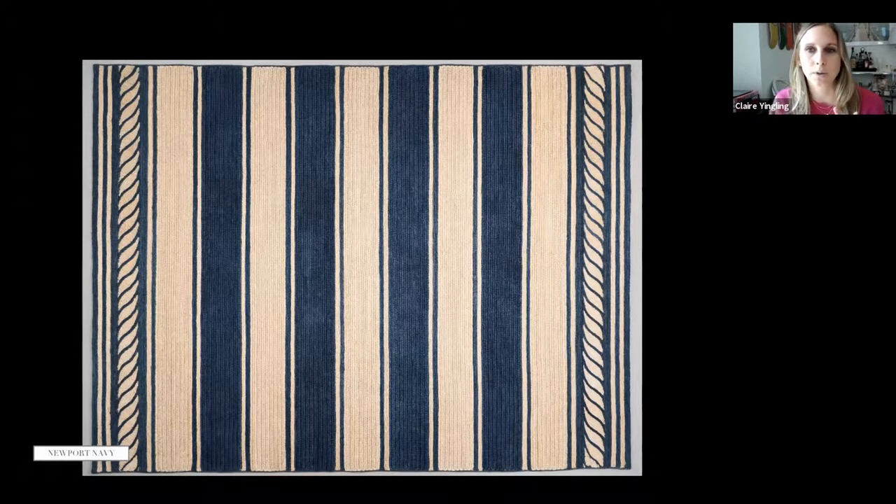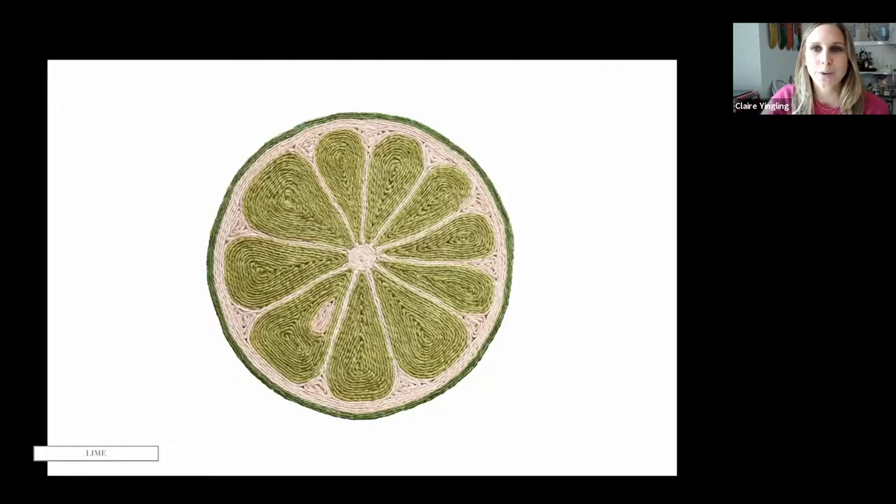Abaca is one of the fibers we're really known for playing with. The Newport is a simple literal stripe pattern, but the border makes it really interesting. This coiled abaca Lime rug is so fun — it's an extension of the Lemon rug, which got a lot of buzz. The inspiration was our director of design slicing lemons one day and the way they fell out onto the cutting board.